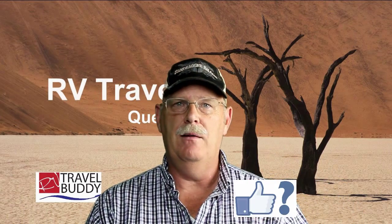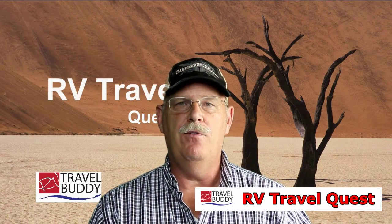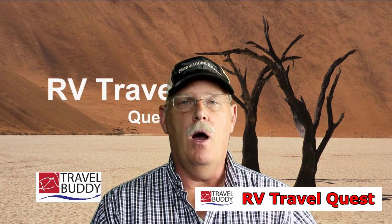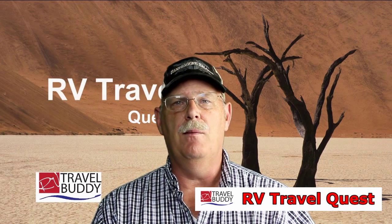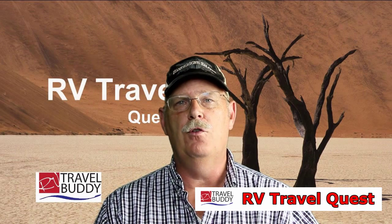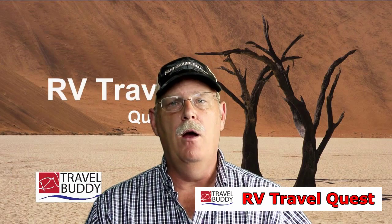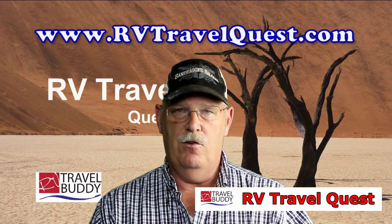Thank you very much for watching. Please take the time to subscribe to our videos, and if you get a chance, hit the like button and share our videos with folks. We really hope this has been a good tool for everyone. Please leave your comments too, and if we see something relevant, we'll make sure to add it to our next video. Once again, I'm Rob Scribner from RV Travel Quest. Thanks for watching.